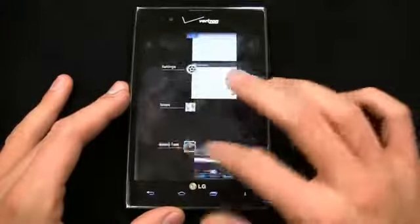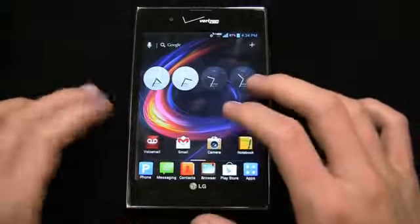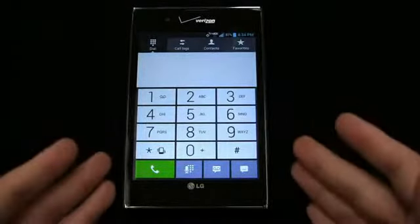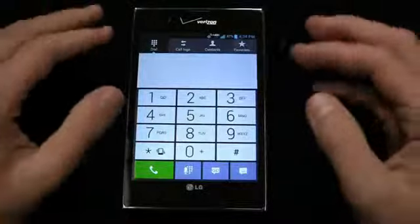Android 4.0 with a relatively stock look and feel when it comes to recent applications. Let's take a look at the phone application — big device, going to be hard to hold up against the ear. You've got call logs, contacts, and favorites, a big dial pad with a call button, voice activation, voicemail button, and text message shortcuts.